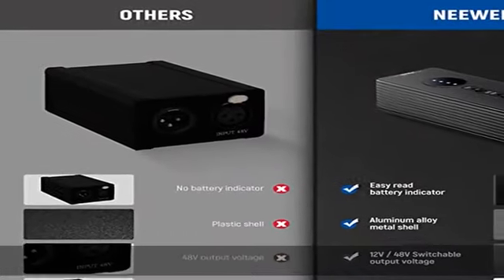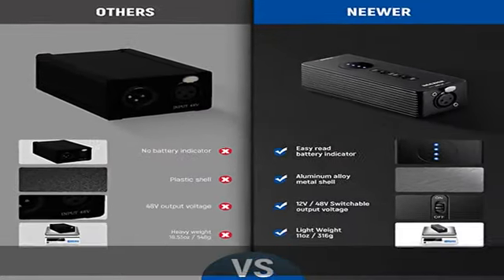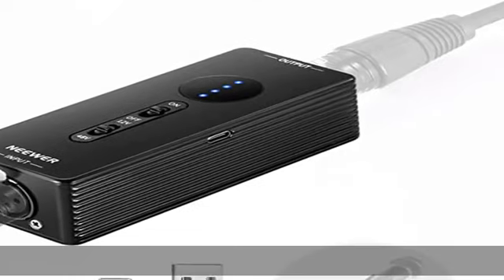LED power indicators display the remaining battery and turn red when the battery level is below 10%. A USB Type-C cable is included.